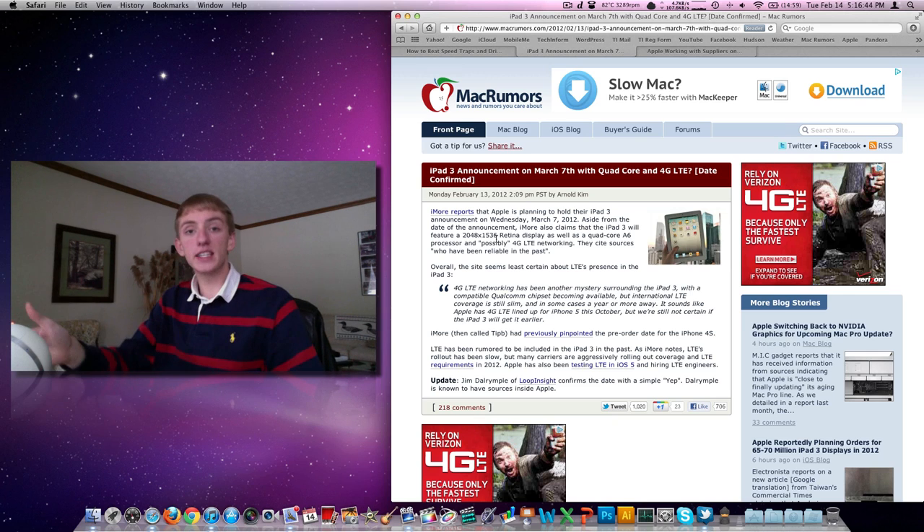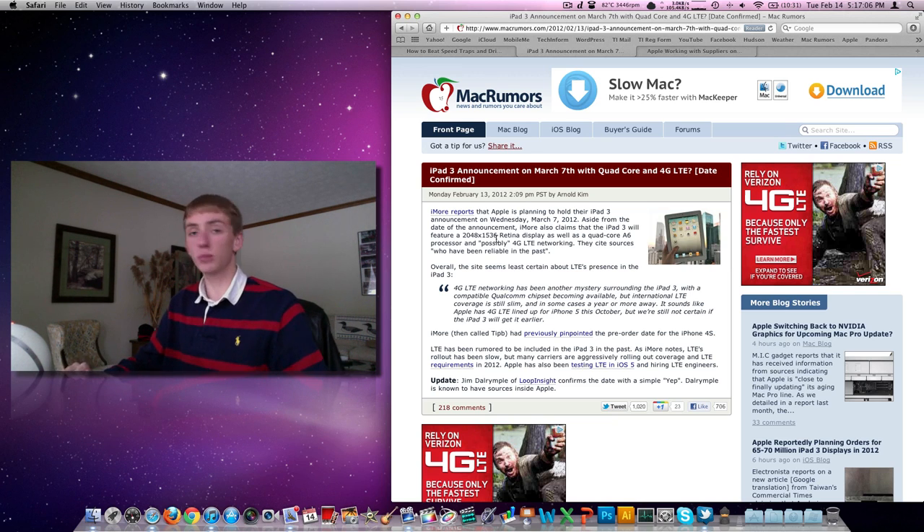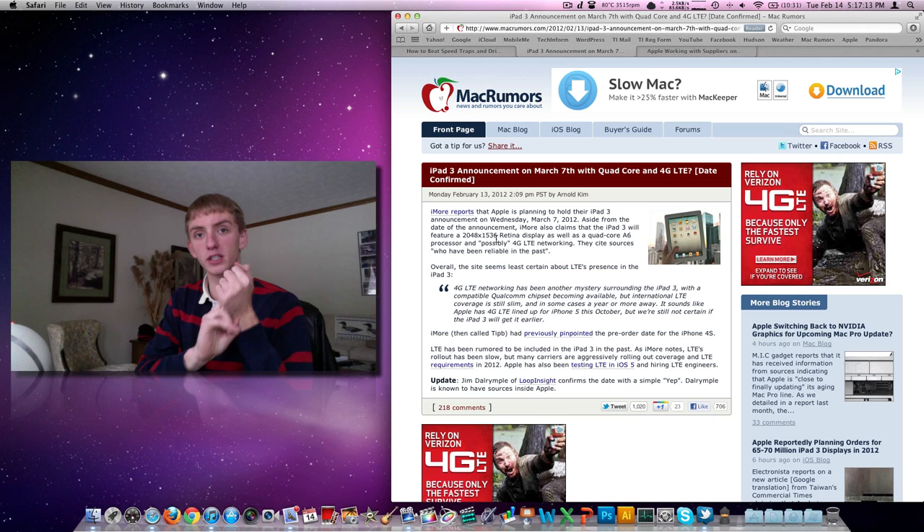The next thing: the A6 processor. iPad 1 was an A4 — a single core one gigahertz chip. iPad 2 is an A5 — a dual core one gigahertz chip. There are rumors we're going to have an A6 processor, which is rumored to be a quad core chip. If we see that, I don't think it would be quad core at one gigahertz — that's incredible. It would likely be underclocked to 600 or 800 megahertz. So we'll expect it to be faster and better looking in terms of the display.